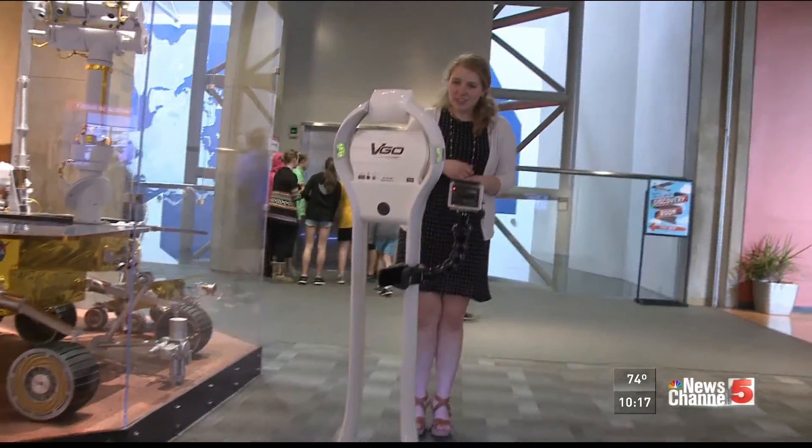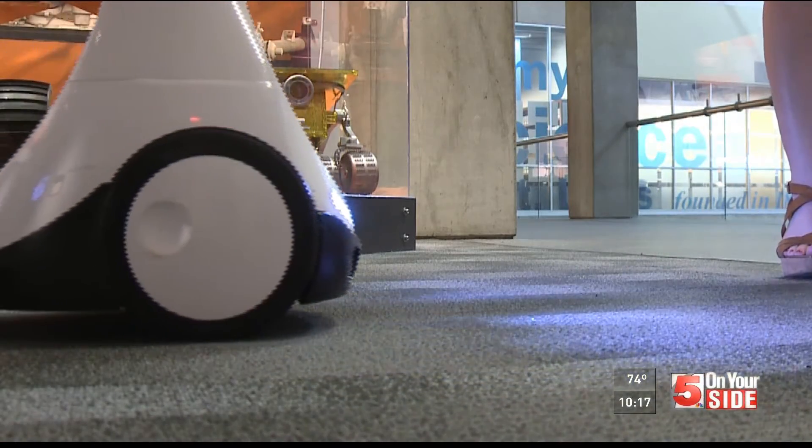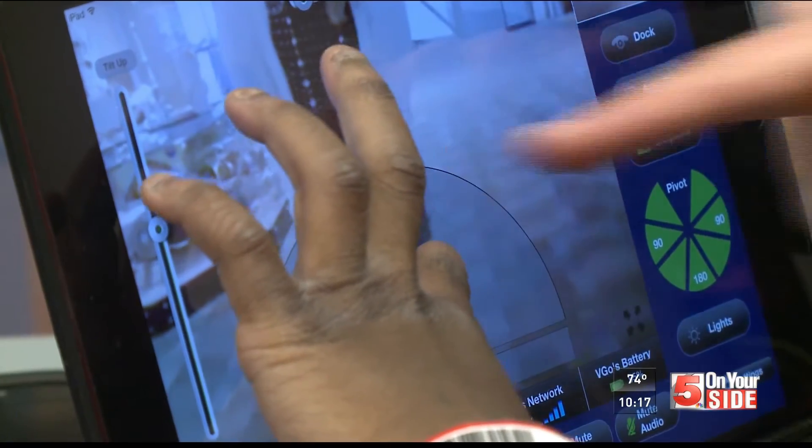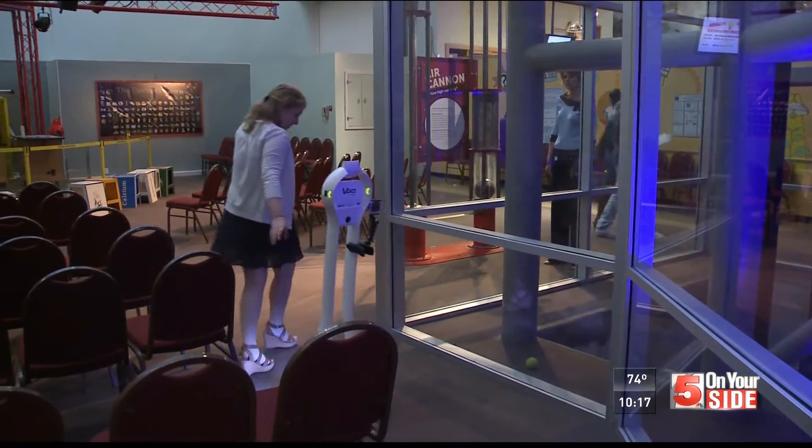With help from Kate Edwards of the St. Louis Science Center, Isaiah is on a field trip. He controls the robot, giving him virtual freedom. We're going into the lab where they do the dangerous experiments.